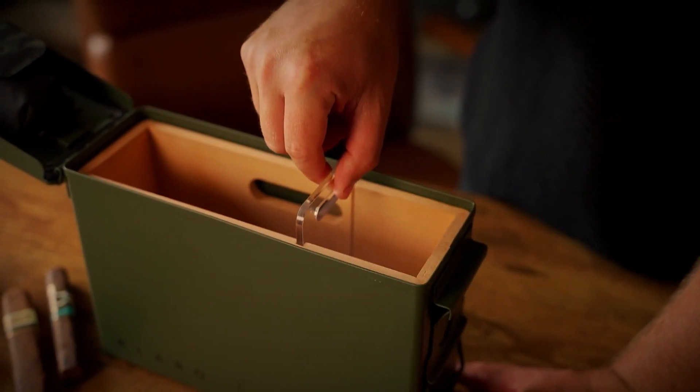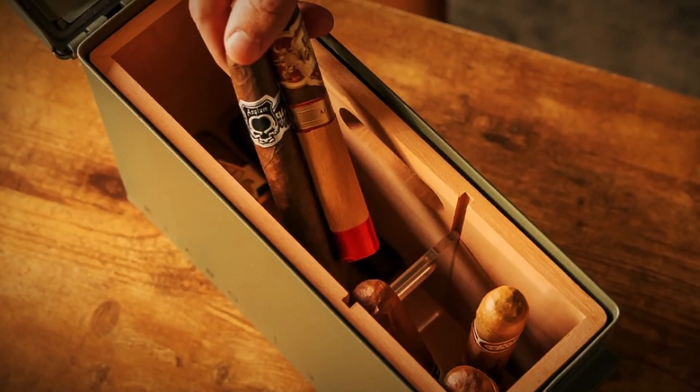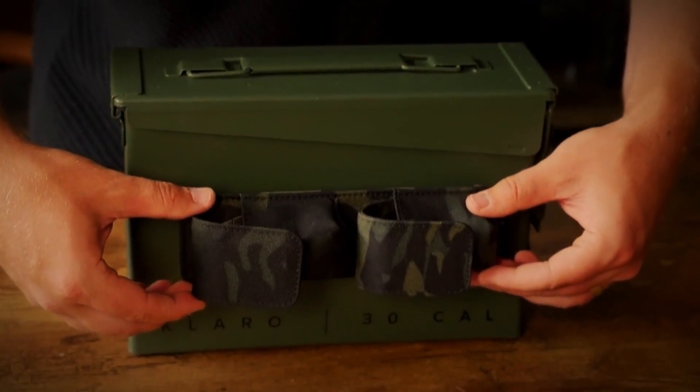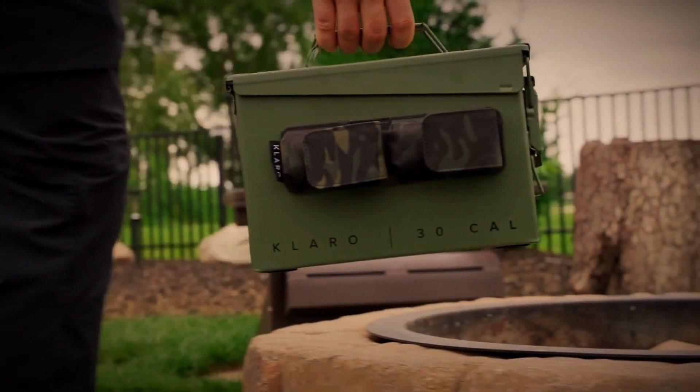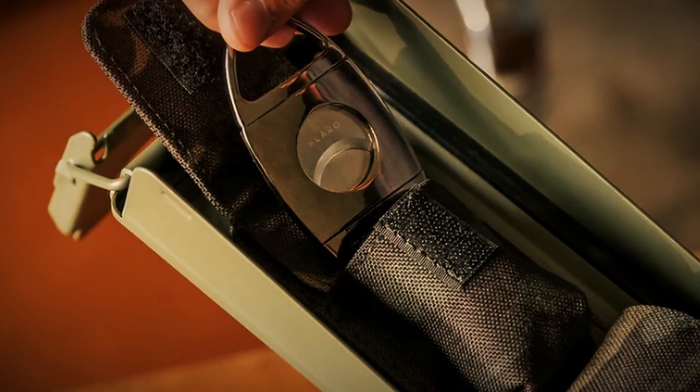There's also a crystal clear acrylic divider included with this kit for moving your stogies around so that they can lie down parallel or vertical. There's also a magnetized accessory tray that can sit on the outside of the box, inside the lid, pretty much anywhere where there's metal. This way you can store your cutter, lighter, punch — anything you need — wherever you want.